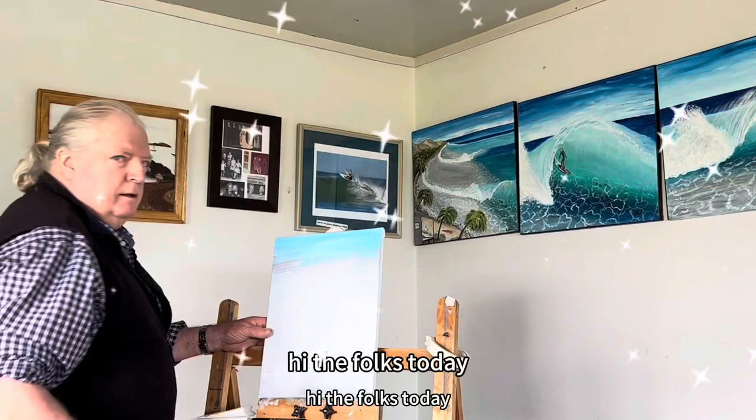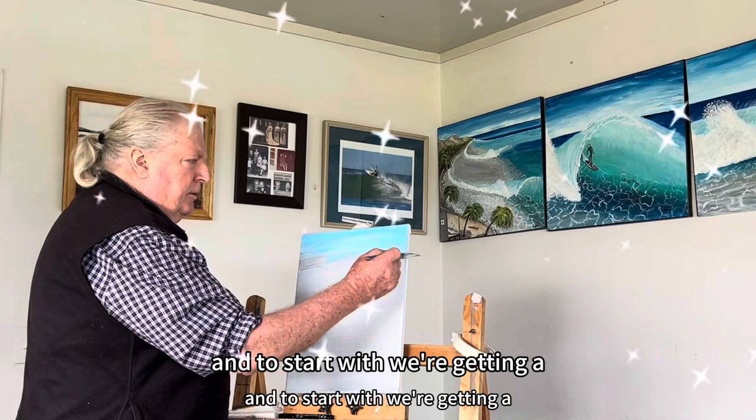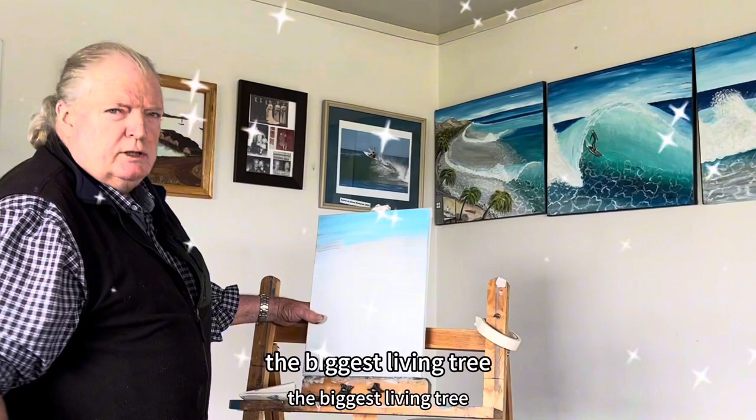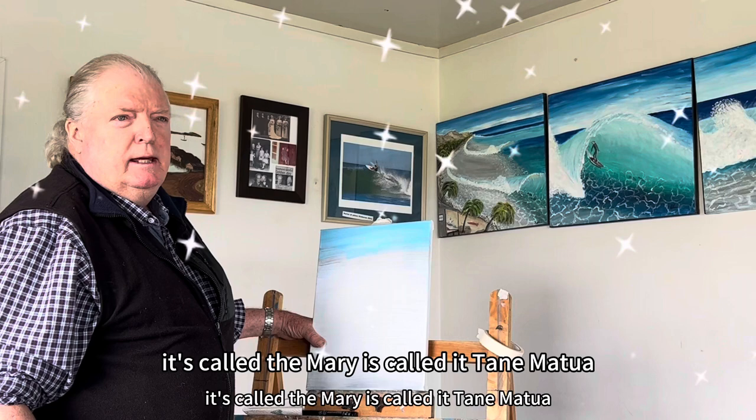Hi there folks, today we're doing an extremely interesting topic, very much New Zealand based. And to start with we're getting a blue sky in the background here. And we're going to paint the biggest living tree on the entire planet. It's up north of Dargaville somewhere in New Zealand. The Maoris call it Tāne Mahuta, meaning the Lord or God of the forest.